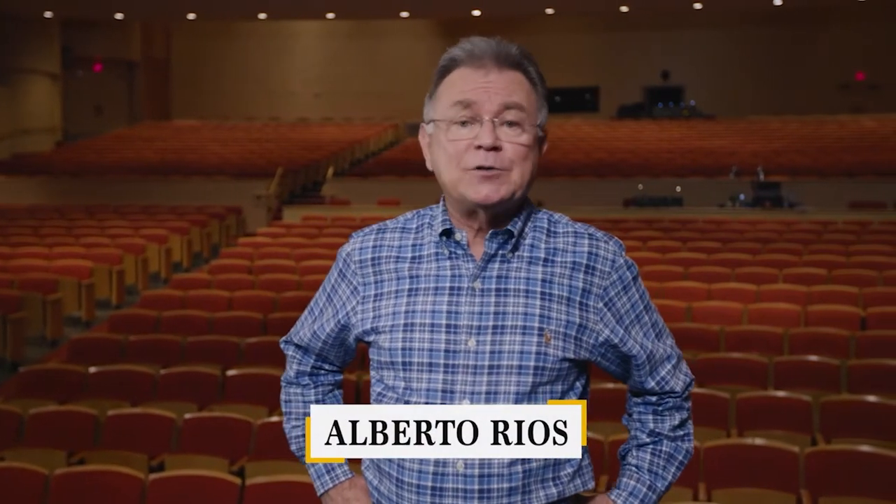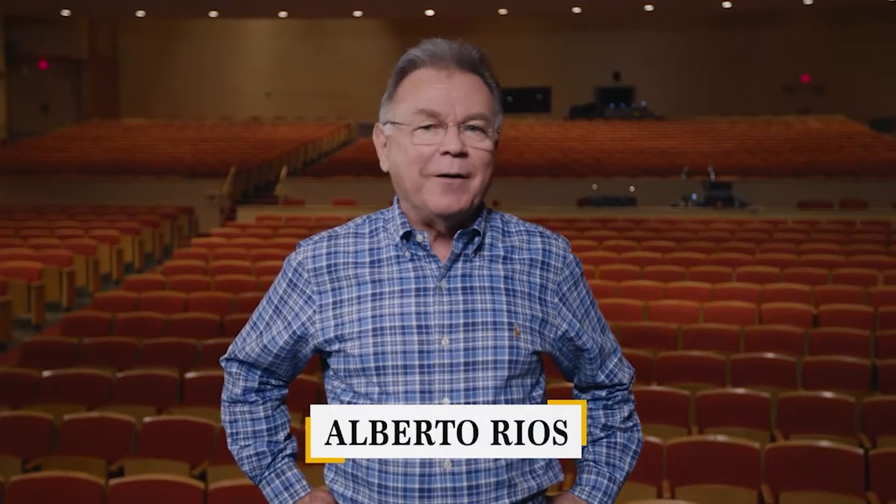Defying the boundaries of art is what Squid Soup does so very well. The UK-based group creates immersive art using digital technologies, and it's like nothing you've ever seen. Shawna Fisher gives us a look at their latest work called Murmuration.